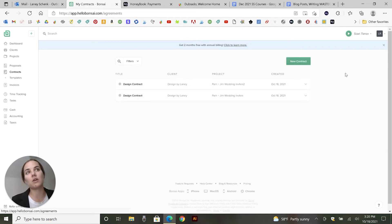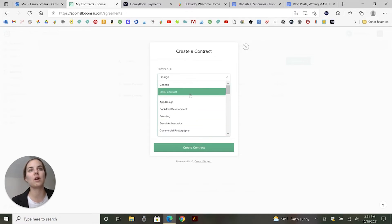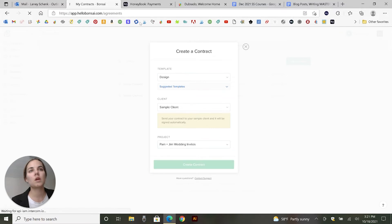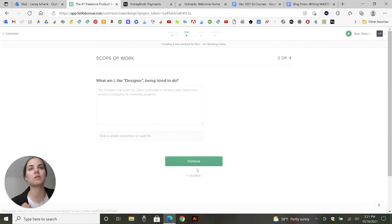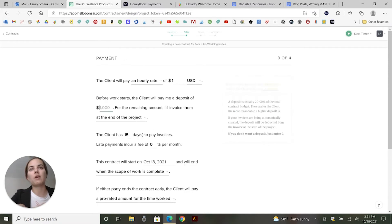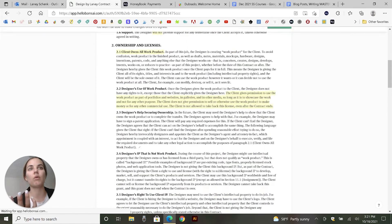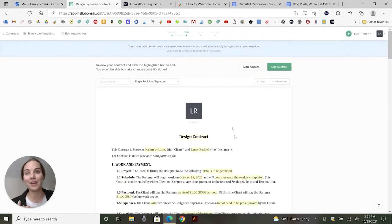Something really cool in Hello Bonsai is that when you go into contracts, they have suggested templates. If I click that I'm a designer, it's going to go ahead and give me a template that's almost filled in — all I have to do is fill in some basic info. There are a few required fields, and when it creates the contract it gives you so many fields. You can create your own contract from scratch, and these clauses have all been looked over by a legal team, so they're ready to go.